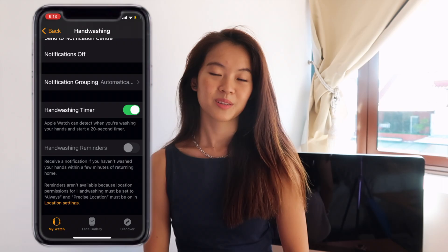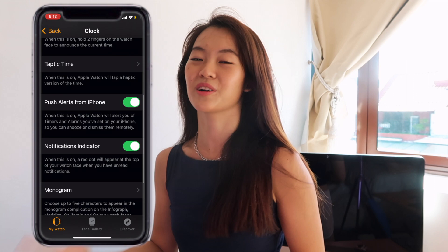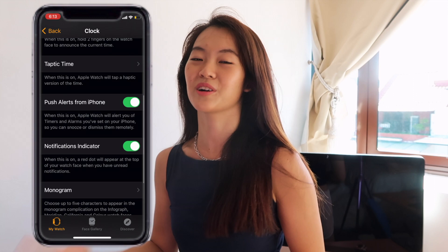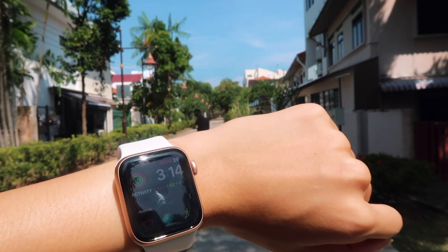One of the most handy ways I use my Apple Watch is as a clock, timer, and alarm. The clock function is so helpful for workouts and especially for cooking. Whether you need to set a timer, an alarm, or use the stopwatch, the Apple Watch is super helpful — essentially a very helpful clock right at your wrist.